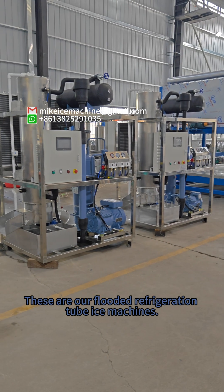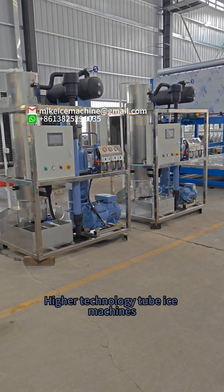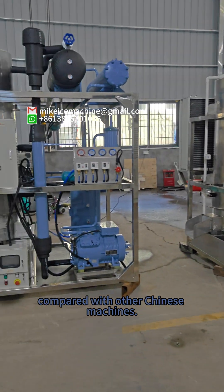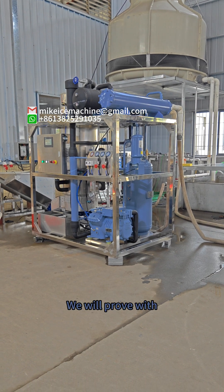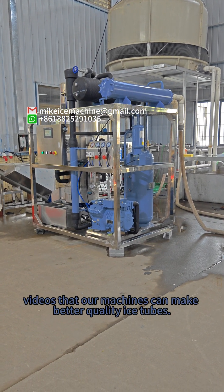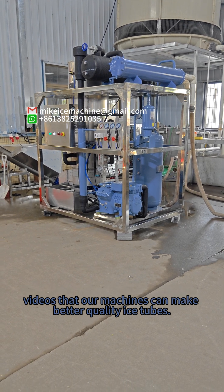These are our flooded refrigeration Cubite machines — higher technology Cubite machines compared with other Chinese machines. We will prove with video that our machines can make better quality ice tubes.